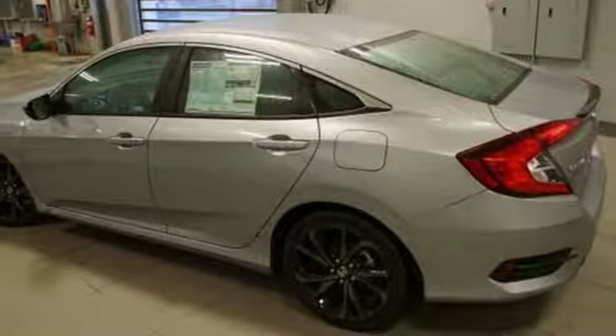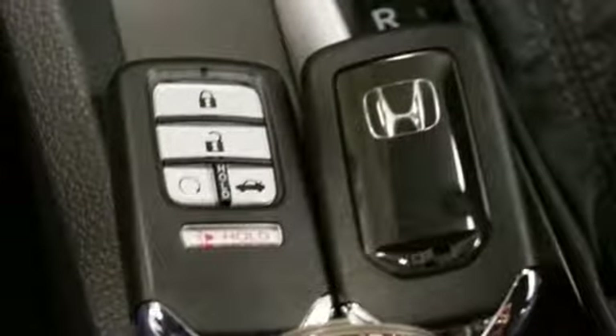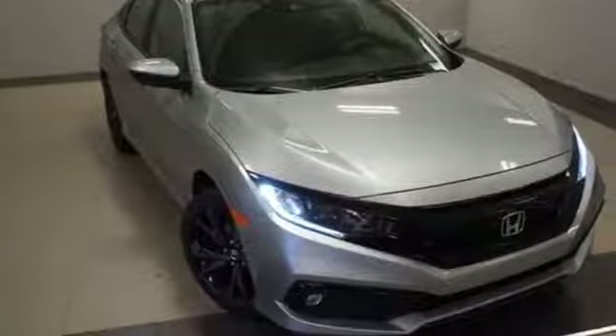Continuously variable automatic transmission, aluminum wheels, gas pressurized shocks, and i4 engine. Honda's created some of the most admired vehicles on the planet.